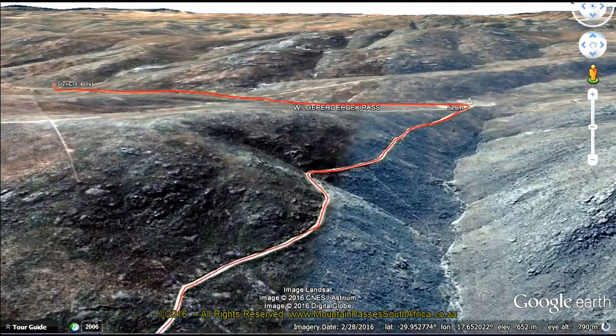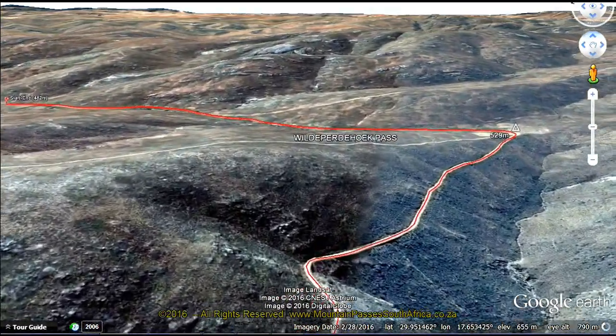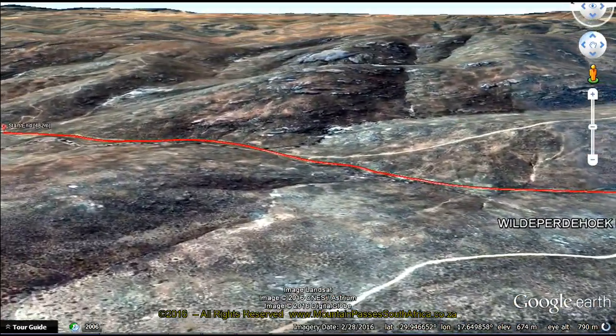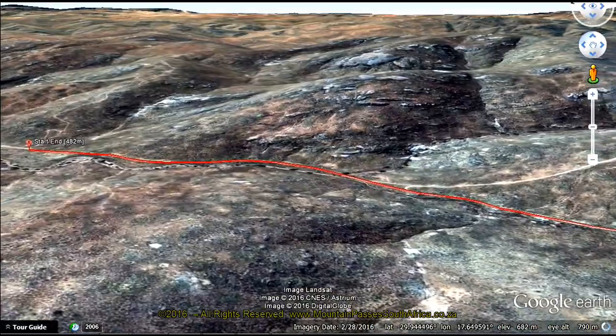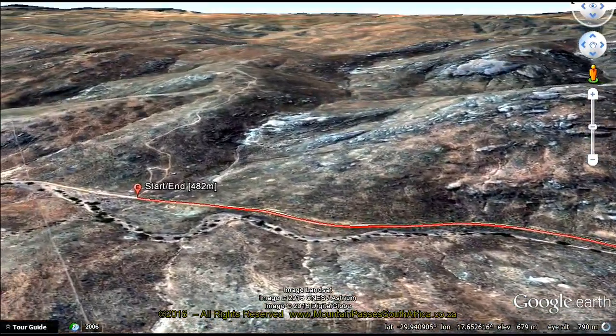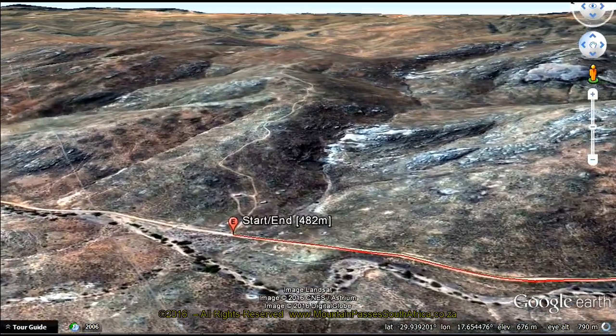This pass should always be viewed in tandem with the Messelpat Pass as they are inseparably linked both geographically and historically. Vulde-Pardehoek roughly translates as Wild Horses' Corner. This pass is not suitable for vehicles which lack ground clearance.